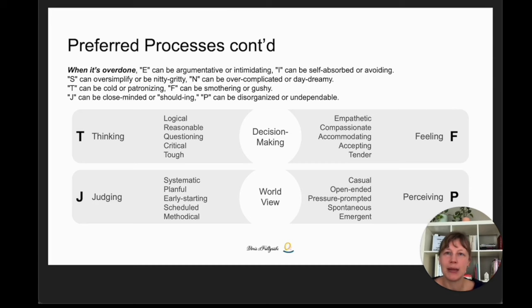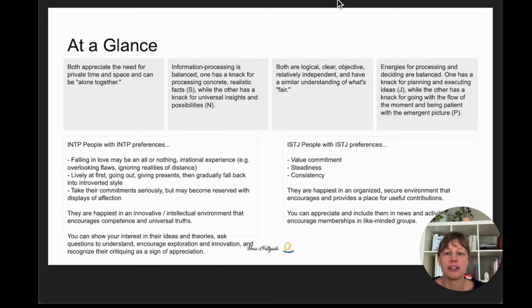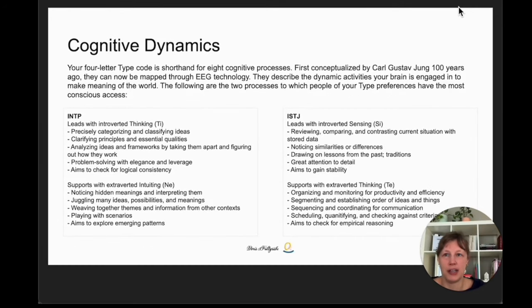The INTP is a perceiving type, which means they are more casual, open-ended, pressure-prompted, spontaneous, and go with the flow — happy to deal with things as they emerge. These grey boxes summarize the preferred processes we've just looked at; feel free to pause the video and read them. Your four-letter type code is shorthand for eight cognitive processes, first conceptualized by Carl Gustav Jung 100 years ago, and they can now be mapped through EEG technology. My type playlist has 16 videos about the different flavors these eight functions can come in.